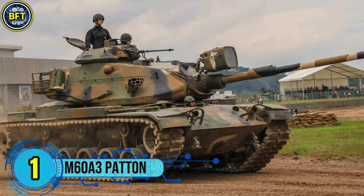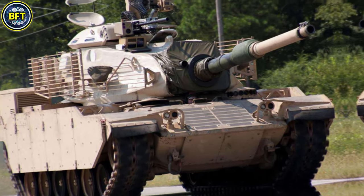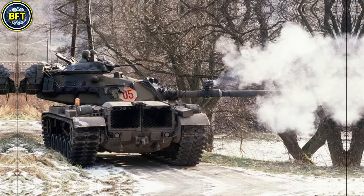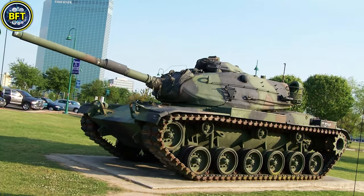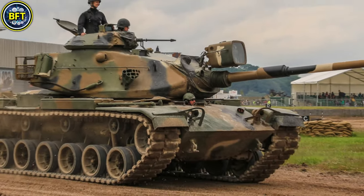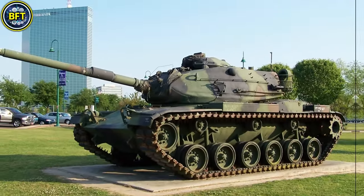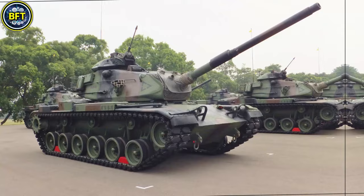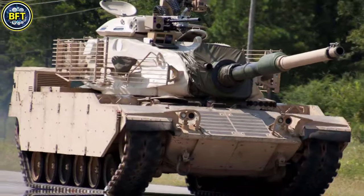Number 1: M60A3 Patton. The M60A3 is an American main battle tank representing the final development of the M60 series, originally introduced by Chrysler Defense in the early 1960s. The M60A3 variant, developed in the late 1970s, received significant upgrades to improve targeting, survivability, and overall battlefield performance, remaining in service in various countries worldwide. Weighing around 52 metric tons, it is powered by a 750-horsepower Continental AVDS-1790-2 V-12 diesel engine, providing a top speed of approximately 48 kilometers per hour on roads and an operational range of 450 kilometers. The M60A3's primary weapon is a 105-millimeter M68 rifled cannon, capable of engaging both armored and soft targets with high accuracy.